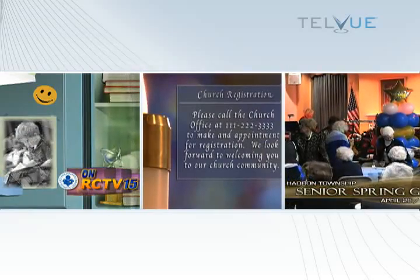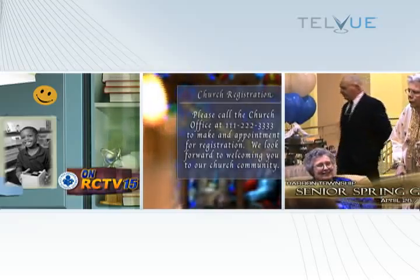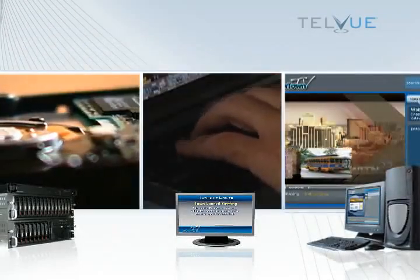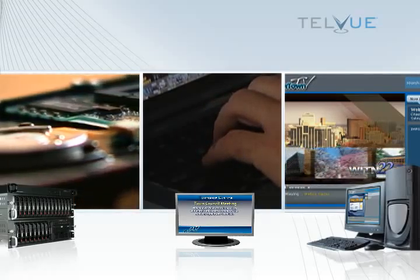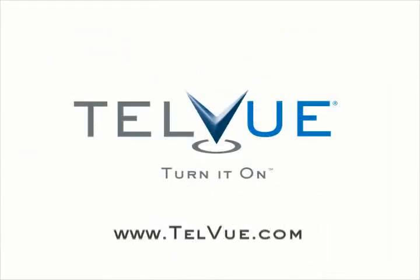K-12, universities, satellite, digital TV, and mobile networks. Whether you are ready for an all-digital, tapeless upgrade, are looking to reduce costs and improve your existing workflow, or are future-proofing to get your content on the web — turn it on with Telvue.